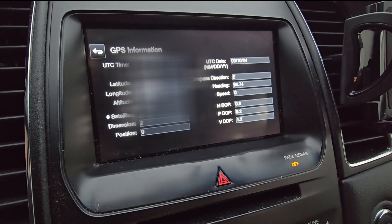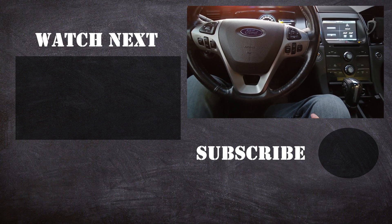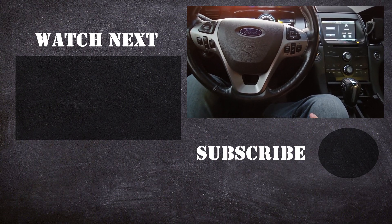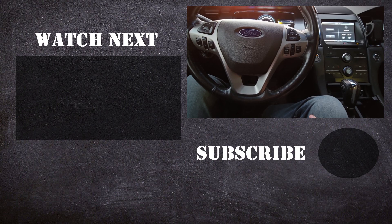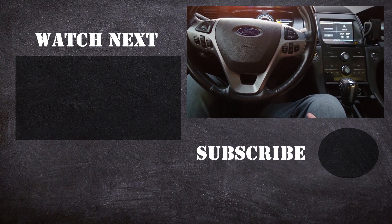So pretty much a bunch of info. Thank you for watching this video. I hope it was helpful and educational. If it was, please like it and consider subscribing to my YouTube automotive channel.